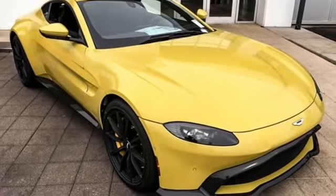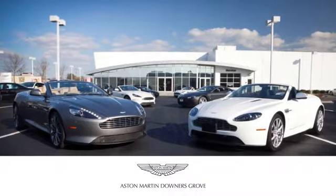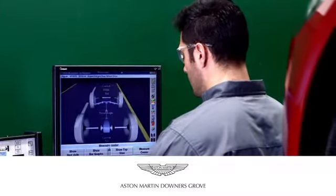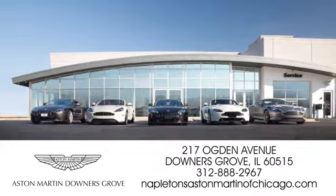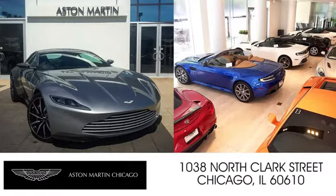See what it can do for you when you take it for a test drive. Napleton's Aston Martin of Downers Grove is equipped to handle all of your automotive needs. Come visit us today at 217 Ogden Avenue in Downers Grove, Illinois. We also have a location on North Clark Street in Chicago.